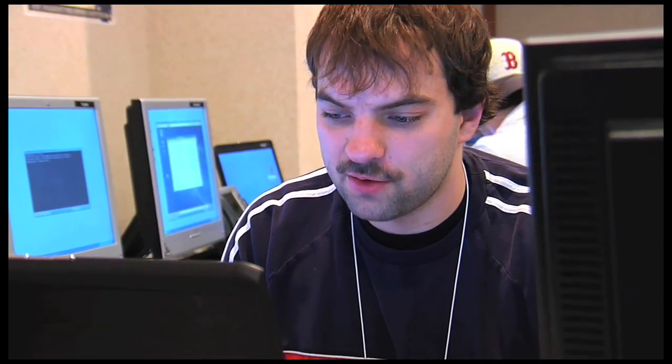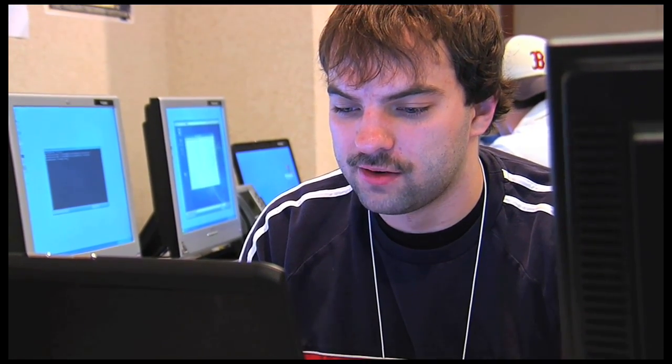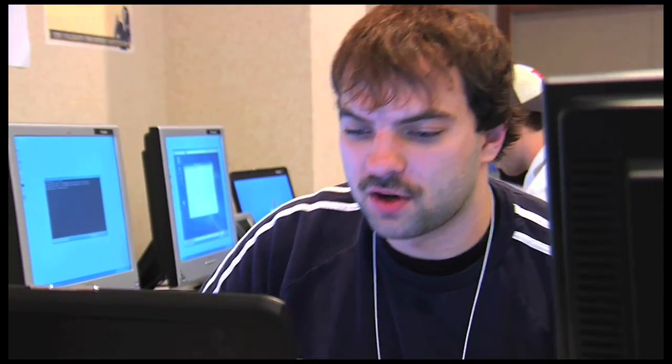We found a suspicious flash drive laying around and we're checking that out right now just to see if there's anything bad on it so we can fill out an incident response form about it.